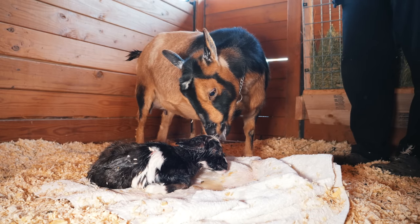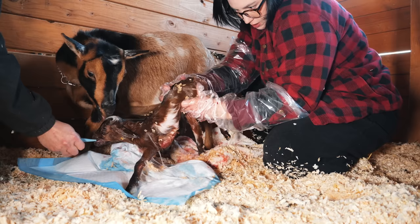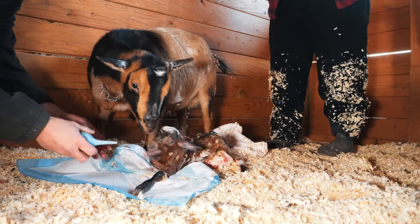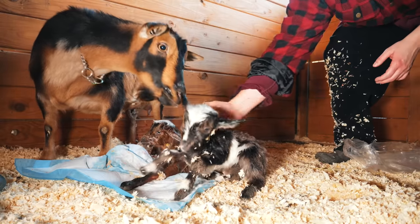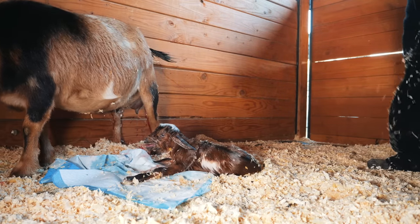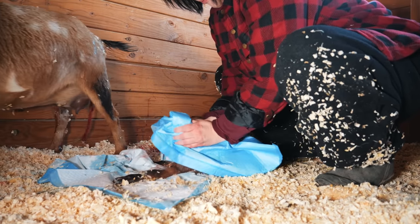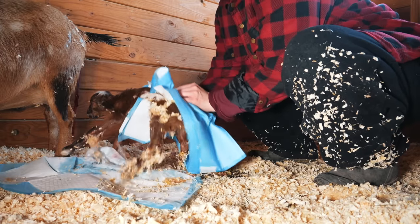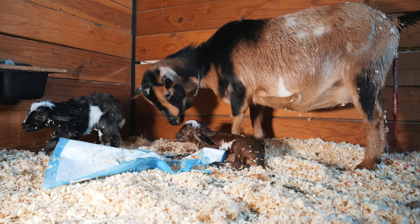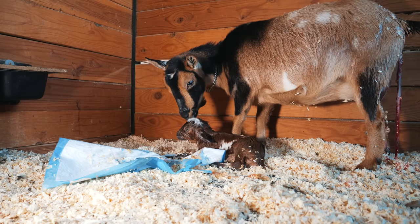Looks like she has no want to push the other one out. Here we go — that's a buck, that was the problem. That one's all moon spotted. That's like grandpa Moon Rider. I can't believe he's a little red. Very red.